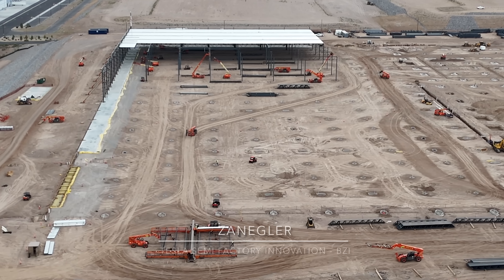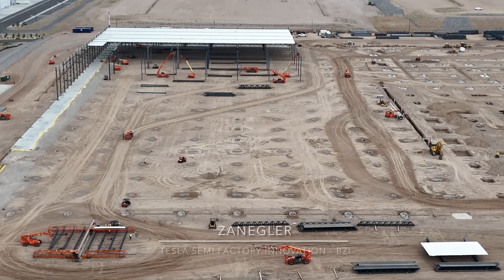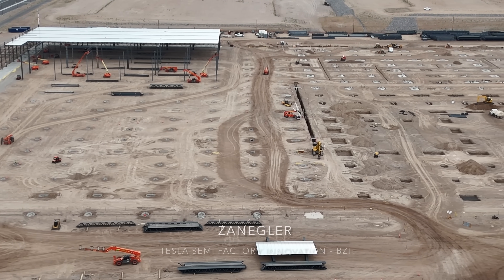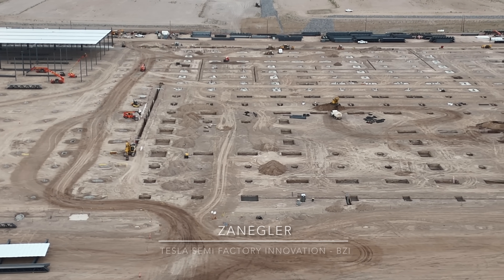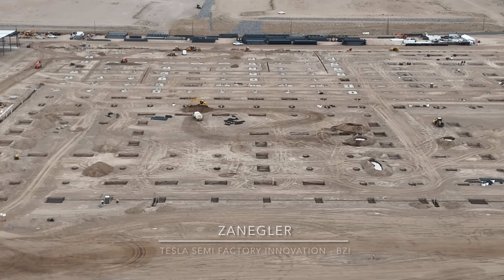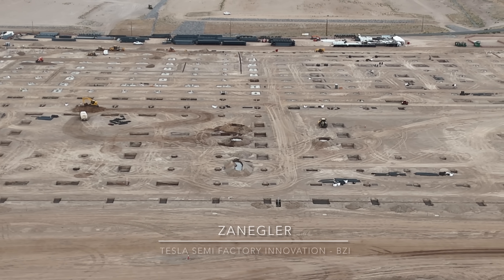Welcome to today's video. This is Zengler, the Tesla Semi Advocate, bringing you the Tesla Semi high-volume factory construction video for September 6th, 2024. This video was shot around 4 p.m. on a Friday afternoon, and the title of today's video is 'BZI is in the house.'